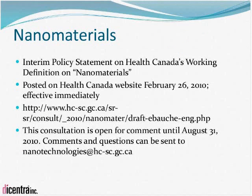Nanomaterials is a relatively new term over the last few years. Currently there are no explicit references to nanomaterials in any of the acts or regulations administered by Health Canada. A policy statement has been put forward regarding a draft working definition to identify nanomaterials, establishing a transparent working means of identification and laying the framework for a consistent set of approaches across the department. The working definition has been intentionally made broad but will be applied more specifically in each regulatory program area. This consultation is open for comments until the end of August.